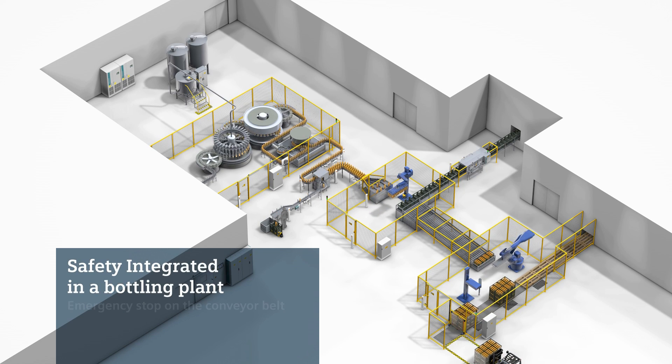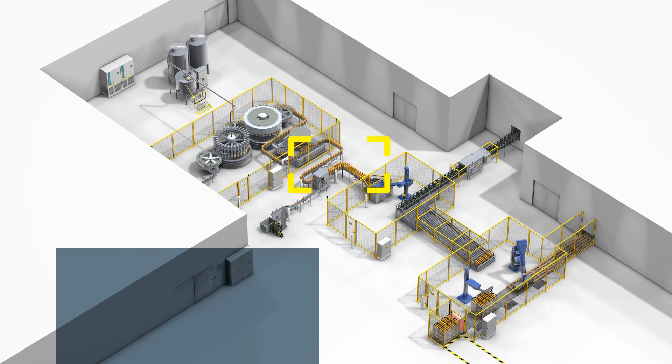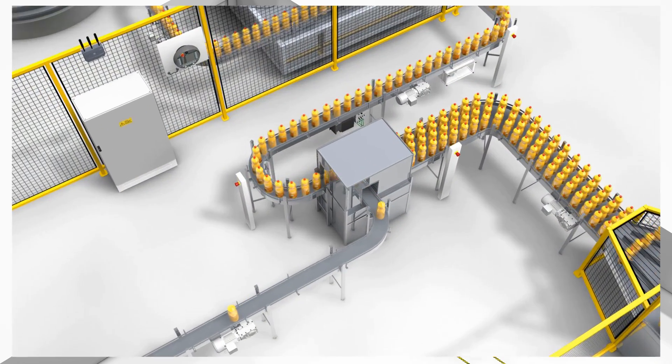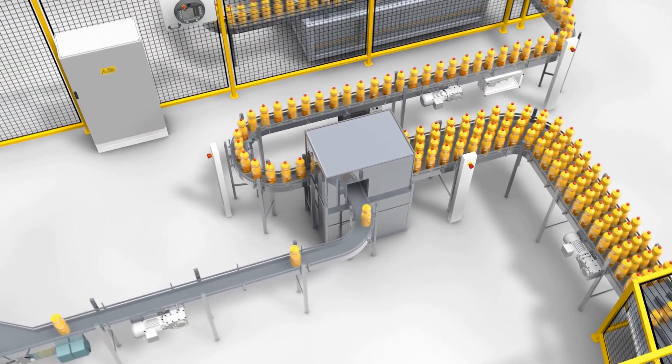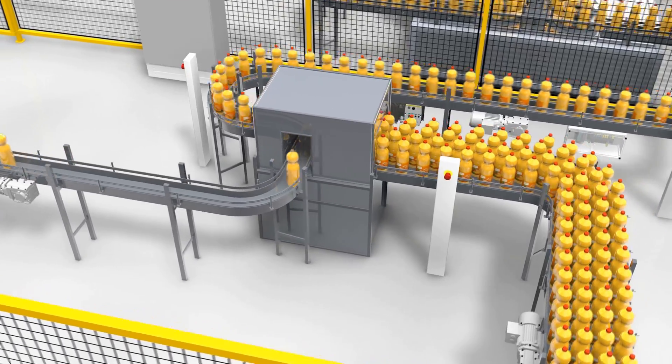In automated bottling plants, bottles have to be conveyed safely and without faults through all the stations. Despite this, faults requiring an emergency stop can still occur now and then, such as here at an interface between the main belt and the sorting belt.